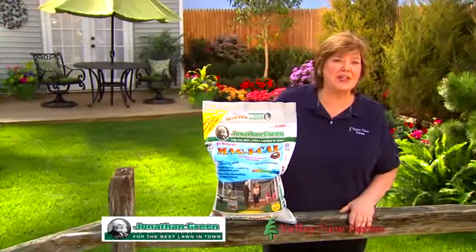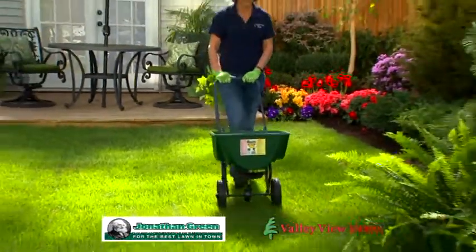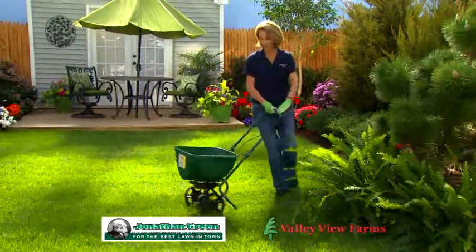pH is one of the most important aspects of a healthy lawn. Magi-Cow rapidly improves soil pH while feeding the beneficial microbes. This creates healthy soil to grow a great lawn.